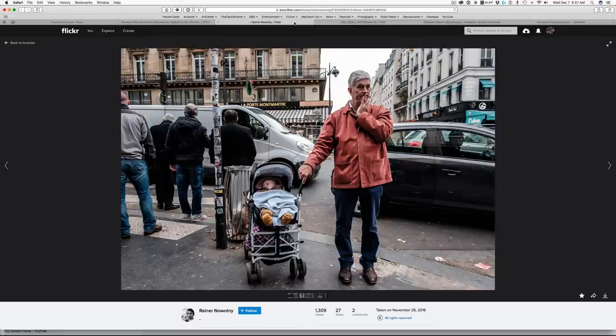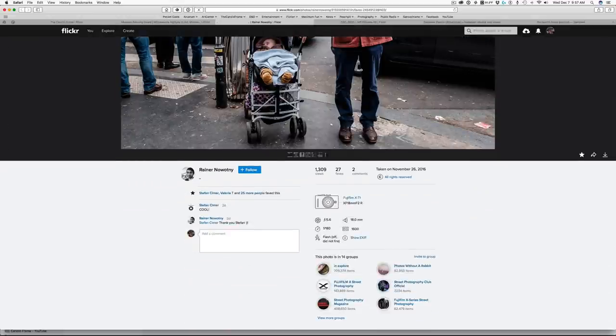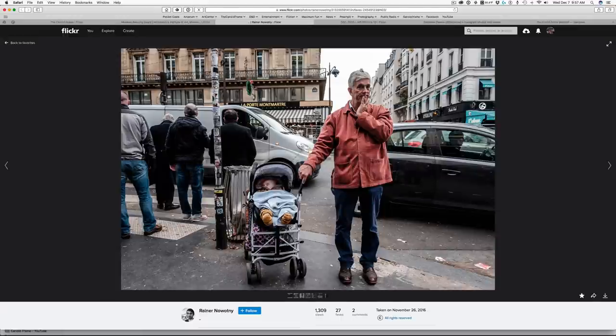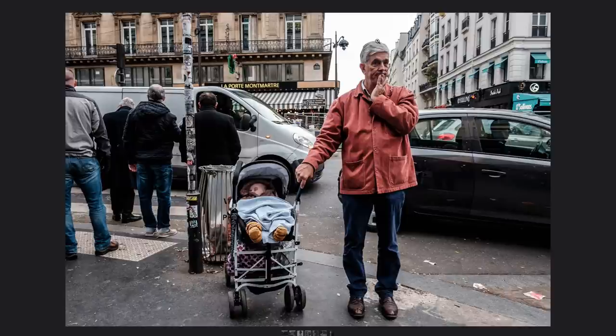Next, we have Rainer Nowakny, shot with a Fuji X-T1 at 1/80th of a second, f5.6, ISO 1600. Here we have a man standing in what I would assume is Paris, with his stroller, his hand on his face. He's just standing, and the interesting gestures we have are the way his hand comes to his face and the gesture of him holding the stroller with the toddler there. So again, the man is just standing, but we get a slight interesting gesture in the way his body exists within the frame, and all the surrounding elements provide a sense of place.